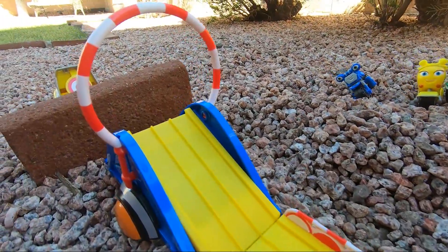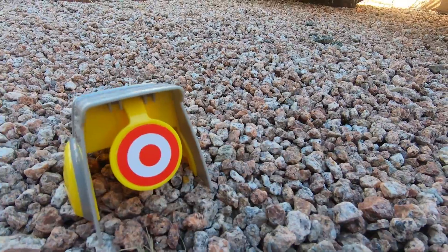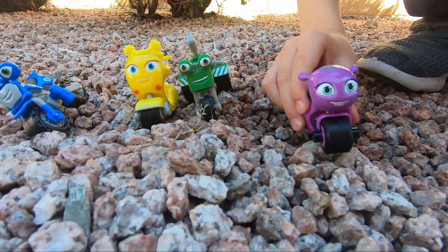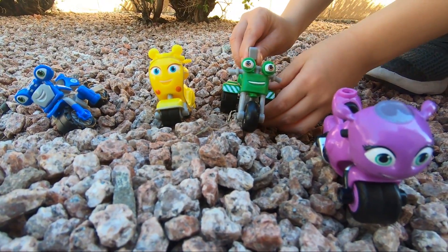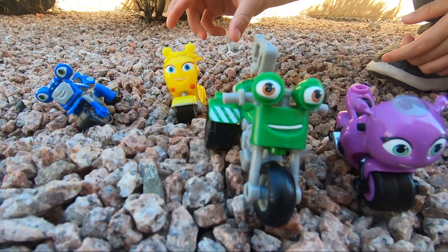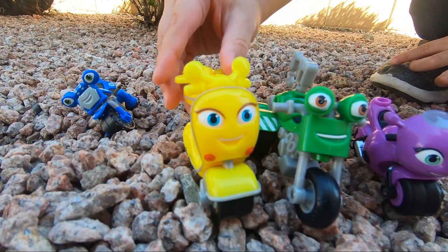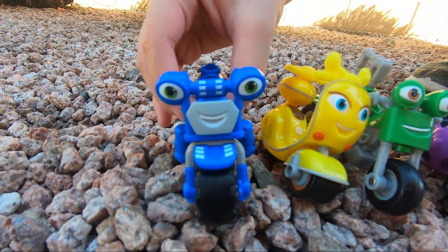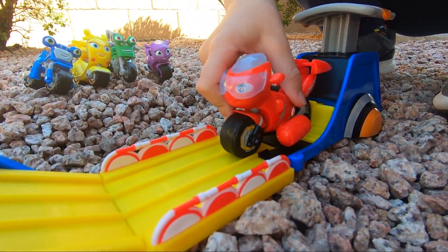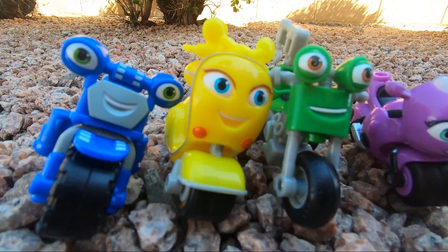Okay, Ricky Zoom, are you ready for these? Oh yeah! Wow! You can do this, Ricky Zoom! Yes, you can do it! You're the fastest guy! Yes, you can do it! You can do it! Yes, I can do it! Oh no! You crashed! Try again, Ricky Zoom!